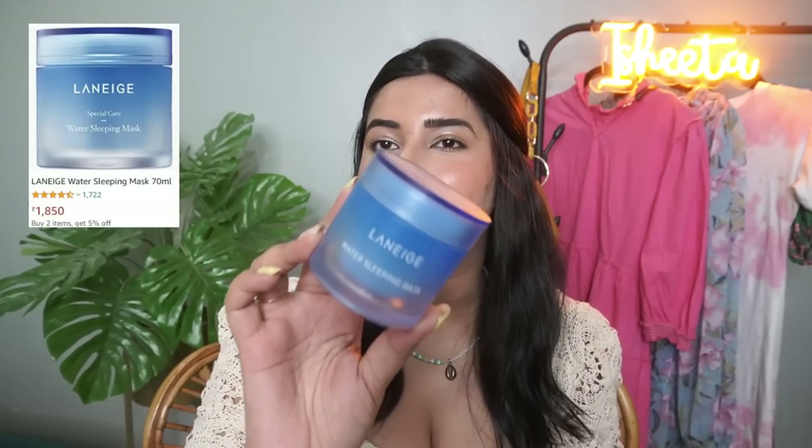The first hydrating product is Laneige's water sleeping mask. This one is so beautiful — I think this is my second tub. I bought it once in 2020, then moved on to other things because it was a bit expensive. But I have to say this works really well. I love layering it over my actives before I sleep — it locks all the moisture in. After swimming, I've noticed my texture was very bad, and applying this also cools and calms down my skin. This has worked really well for my skin.